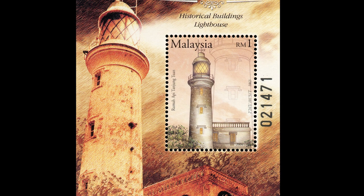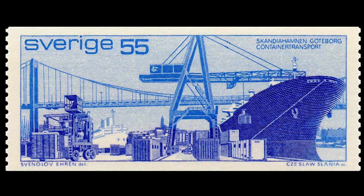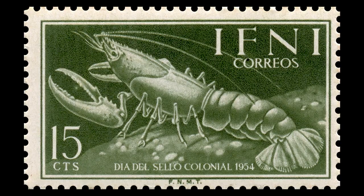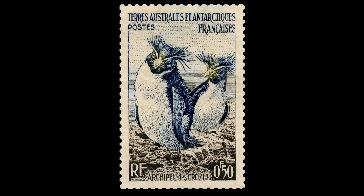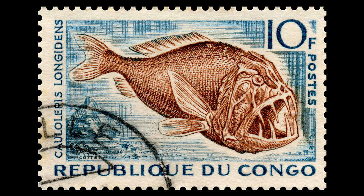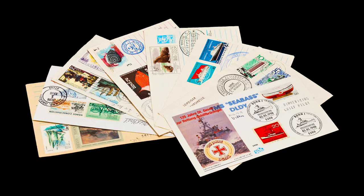In other stamps, lighthouses are standing, seaports are bustling, and famous navigators are looking from them. Other stamps are crawling with life on the shore — penguins are looking around, dolphins and other mammals dive in the sea, and strange fish swim in the depths.